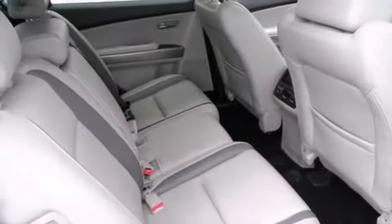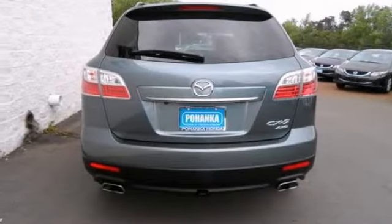Features include all-wheel drive, steering wheel controls, and heated seats. Stop in for your test drive today.